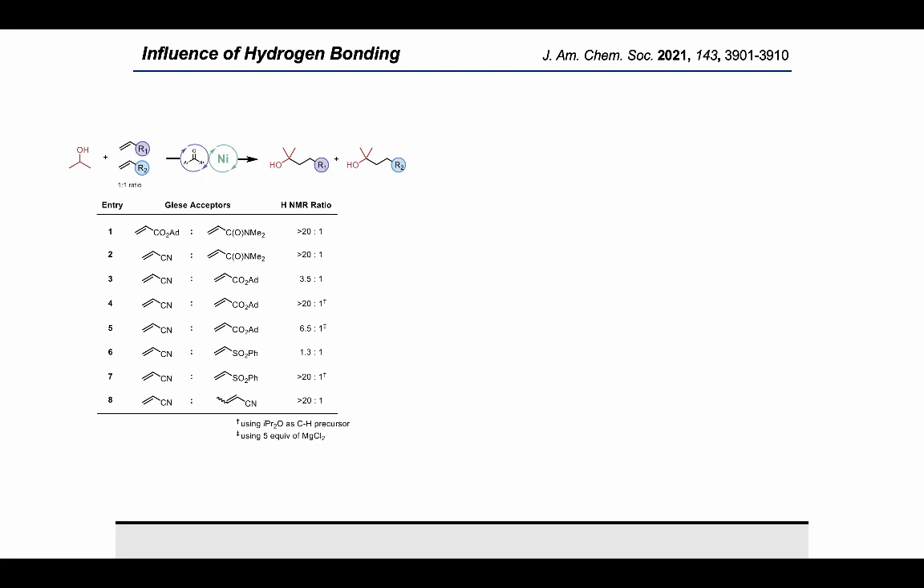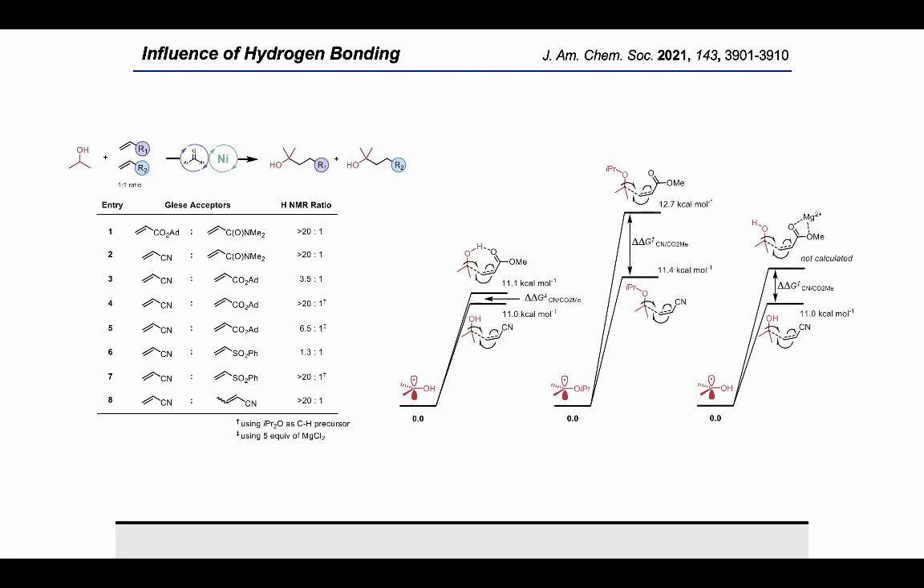Since the rate of Giese addition plays a paramount role in controlling selectivity, we explored hydroalkylation competition reactions to establish a qualitative ranking of alkene electrophilicities while isolating the effect of hydrogen bonding. Entries three and four demonstrate the dramatic change in alkene selectivity due to hydrogen bonding when using a tertiary alcohol versus a tertiary ether as the C–H precursor. The same trend was observed when comparing phenyl vinyl sulfone with acrylonitrile. Addition of a chaotropic reagent increased selectivity for addition into acrylonitrile by disrupting hydrogen bonding between the isopropanol radical and the acrylate. Computational analysis of these transition states was in good agreement with the experimental results.